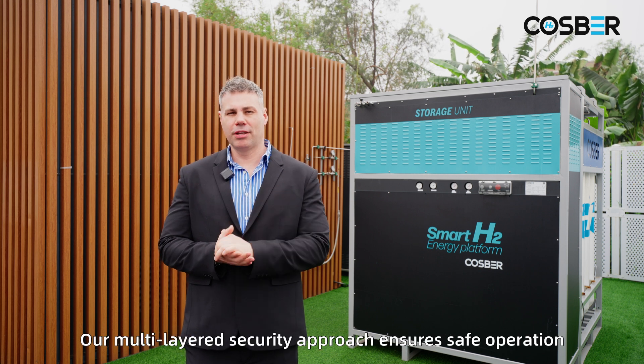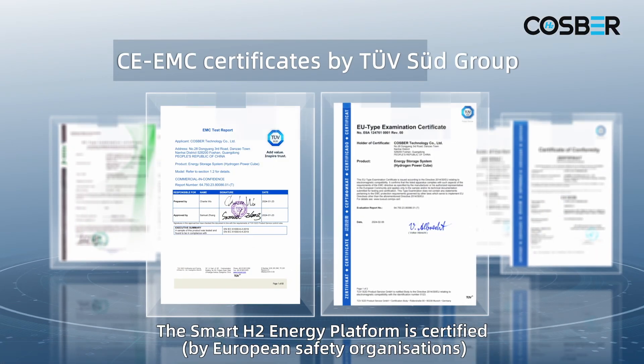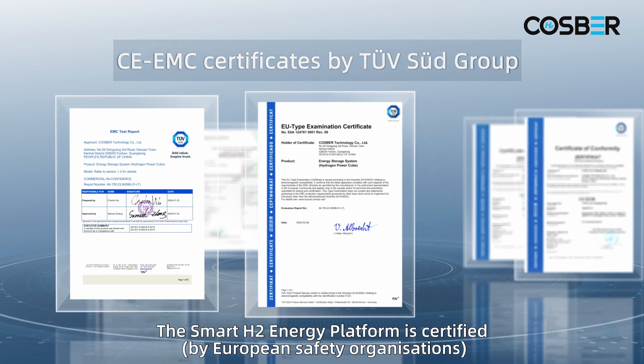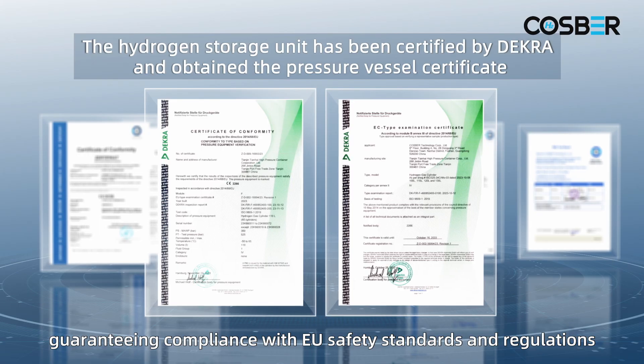Our multi-layered security approach ensures safe operation. The Smart H2 energy platform is certified, guaranteeing compliance with EU safety standards and regulations.